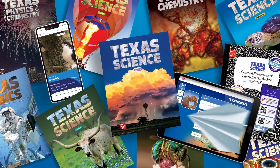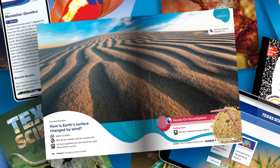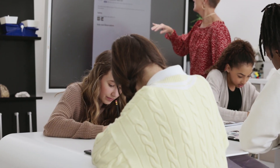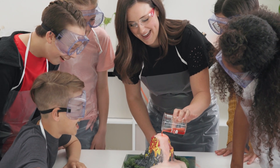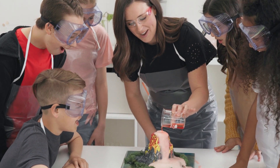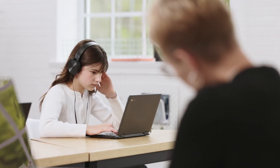Designed to help every teacher have what they need to succeed, McGraw-Hill Texas Science was developed with world-class authors and an unwavering commitment to Texas standards. With flexible instructional options and dynamic and engaging hands-on experiences, the complete McGraw-Hill Science series puts students at the center of learning.